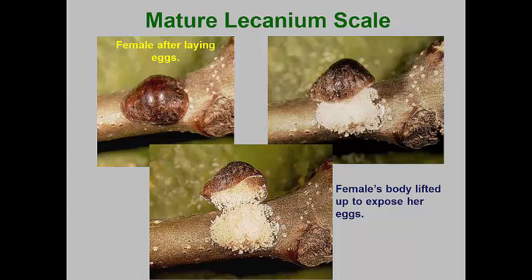Lacanium scales are moderately large and usually oval or broadly teardrop in shape. They can be copious honeydew producers. Like most soft scales, lacanium scale females can produce more than 100-200 eggs before dying. This high reproductive capacity can mean that outbreaks can occur rapidly, especially where insecticides kill off predators and parasitoids.